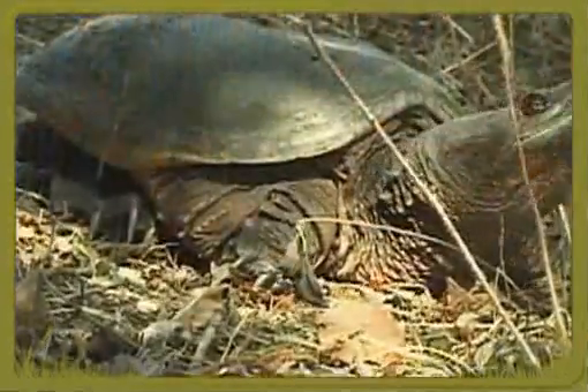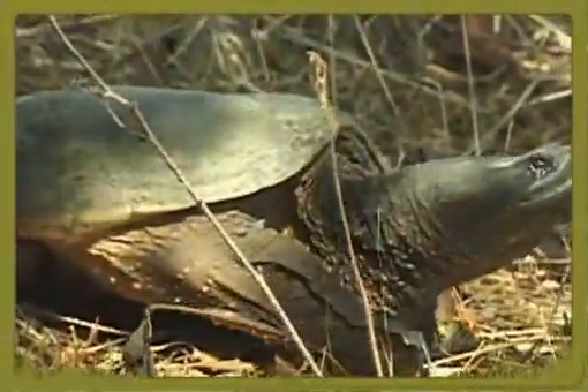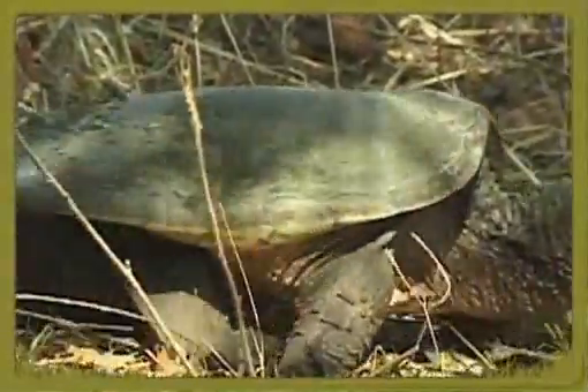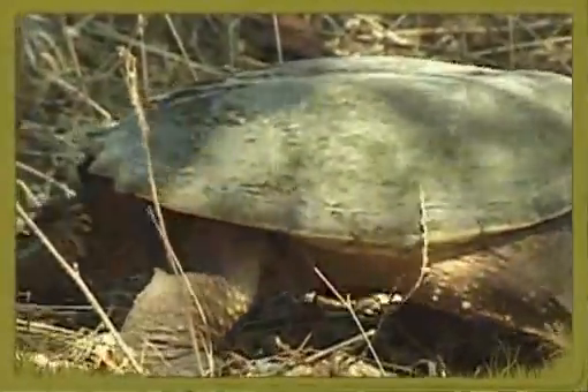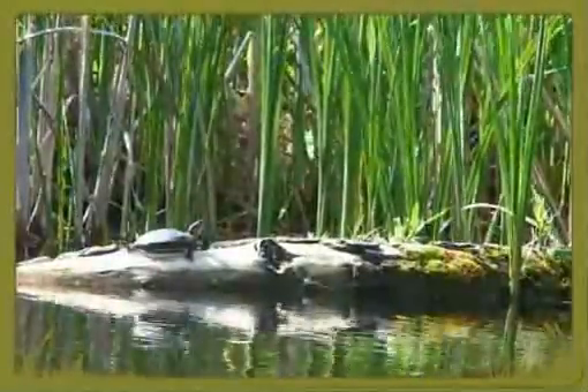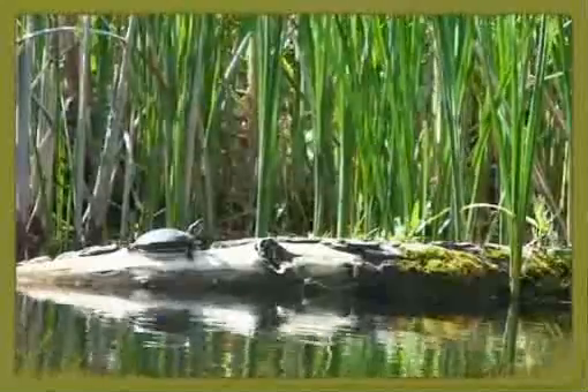Many turtle species in Ontario are at risk of becoming extinct. The Kawartha Turtle Trauma Centre is working hard to protect these remarkable creatures. The goal is to return as many turtles as possible to their homes in the wild.